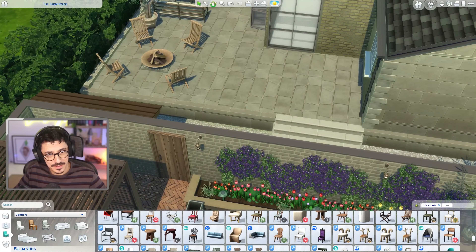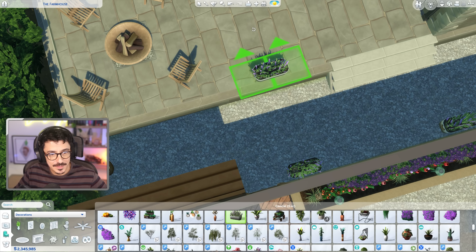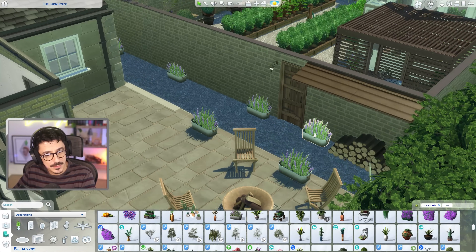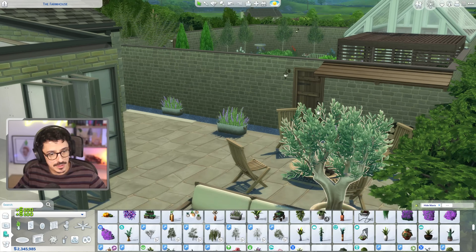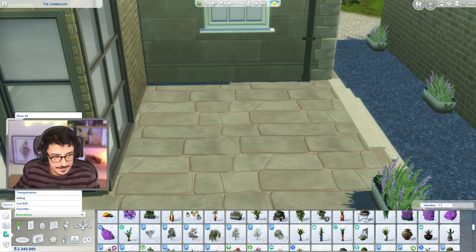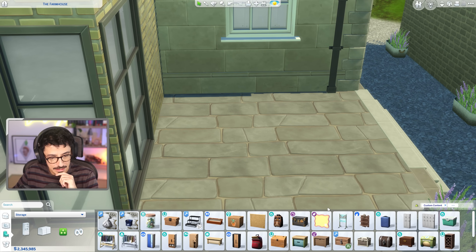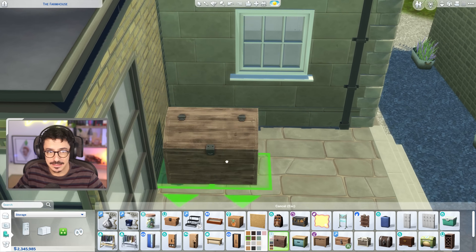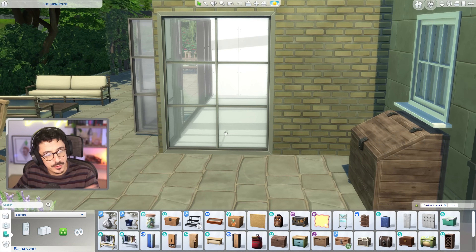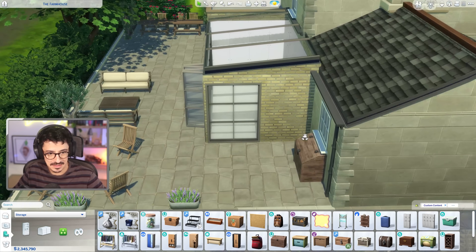I think to finish off this edge here, I wouldn't mind bringing up some of those lavender things again - just plopping them along here. Storage is very important especially in a British garden because we know what the rain can be like. I love this chest from the Horse Ranch - it fits perfectly under that window, and I can imagine all the cushions getting put in there.